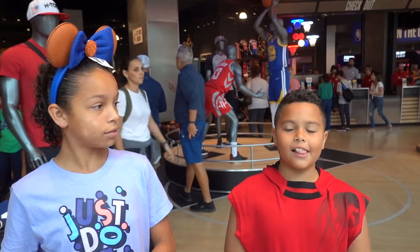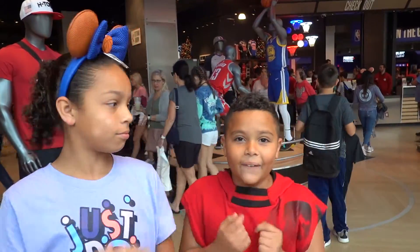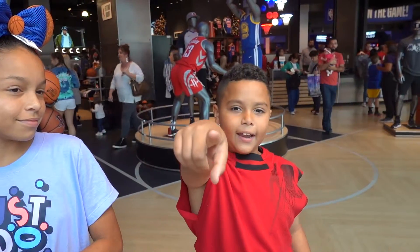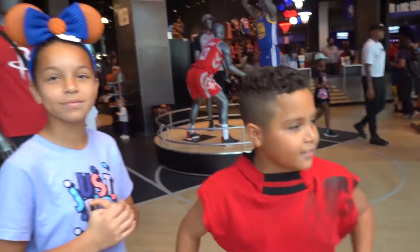Hey guys, welcome back to our YouTube channel! Today we are at the NBA Experience here at Disney's place, and we are super excited because we wanted to do it since it opened, but now we're finally going to do it. Let's go — wait, are we missing something? Oh yeah, hit the intro!